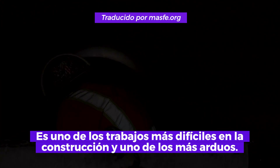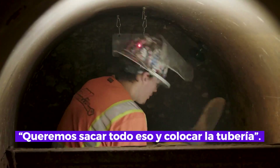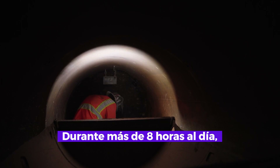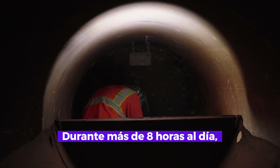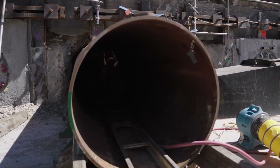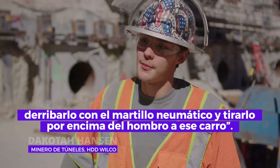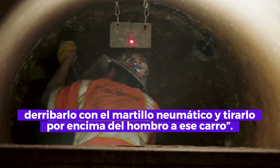It's one of the grittiest jobs in construction and one of the toughest. For more than eight hours a day, miner Dakota Hanson toils in virtual darkness. We have to go up there and dig it all out, knock it off with the air hammer, and throw it back over our shoulder into that car.